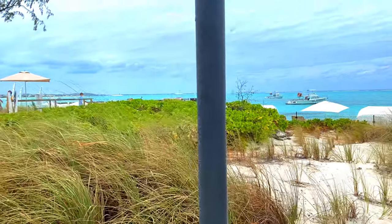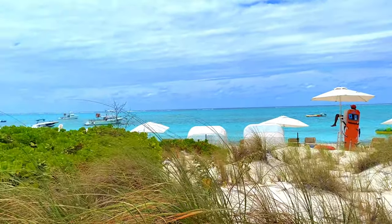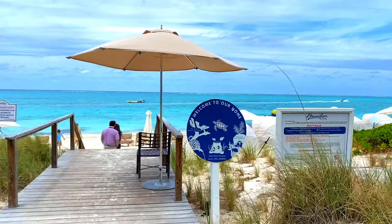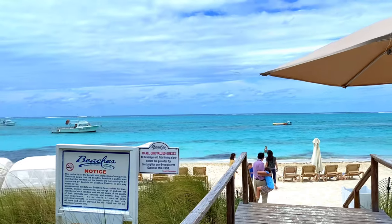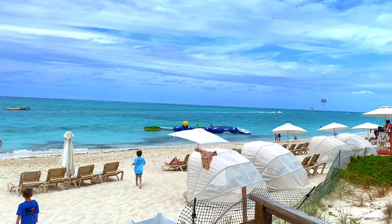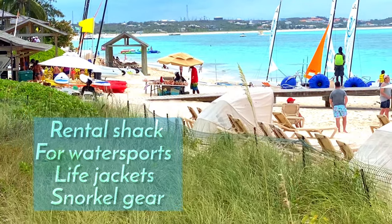This is day number 5 for us. It has been mostly cloudy this morning — the sun is just now starting to peek out. We are still not ready to go home. We are in the shacks where you can rent snorkel gear and the kayaks.